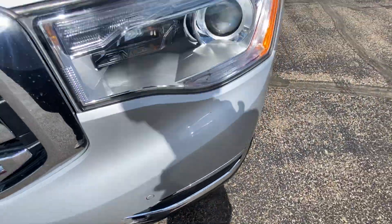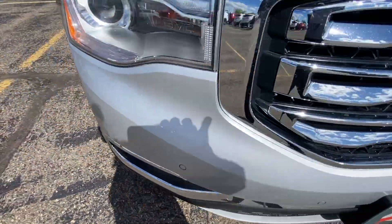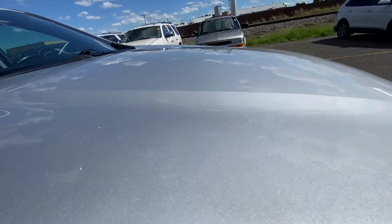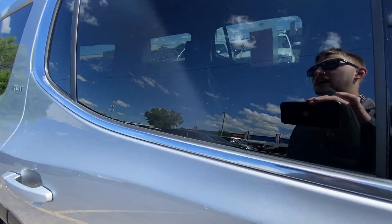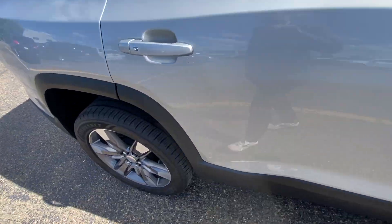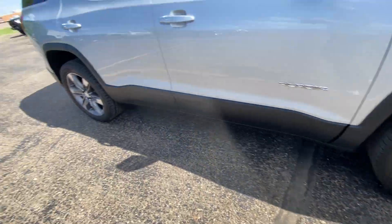Nice clear headlights and fog lights, red GMC lettering on the front grille. This vehicle just came out of detail and as you can see it's got a nice pretty sparkle to it — super clean. Proximity key on all four door handles, silver and black luggage rails up above, plenty of life left on these tires, and gray and silver factory GMC wheels.